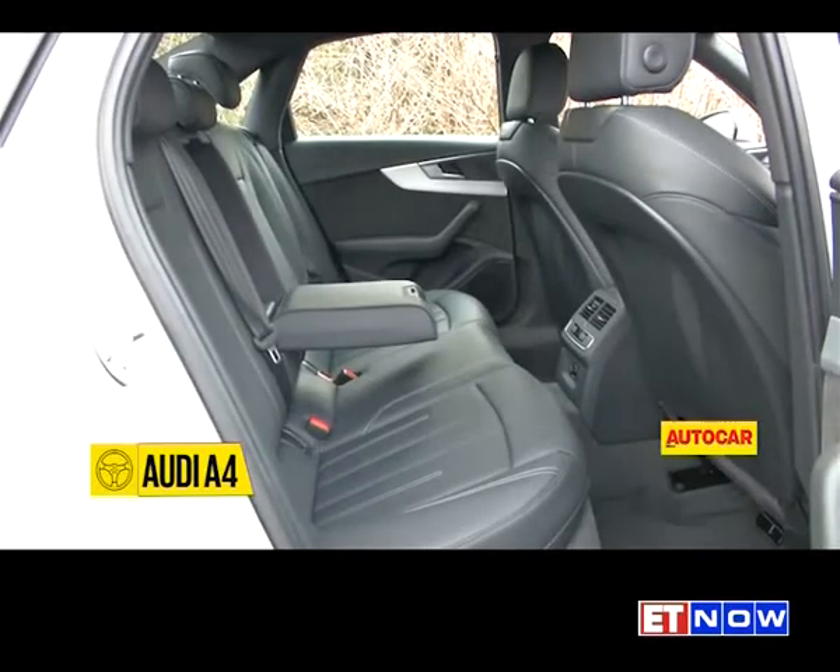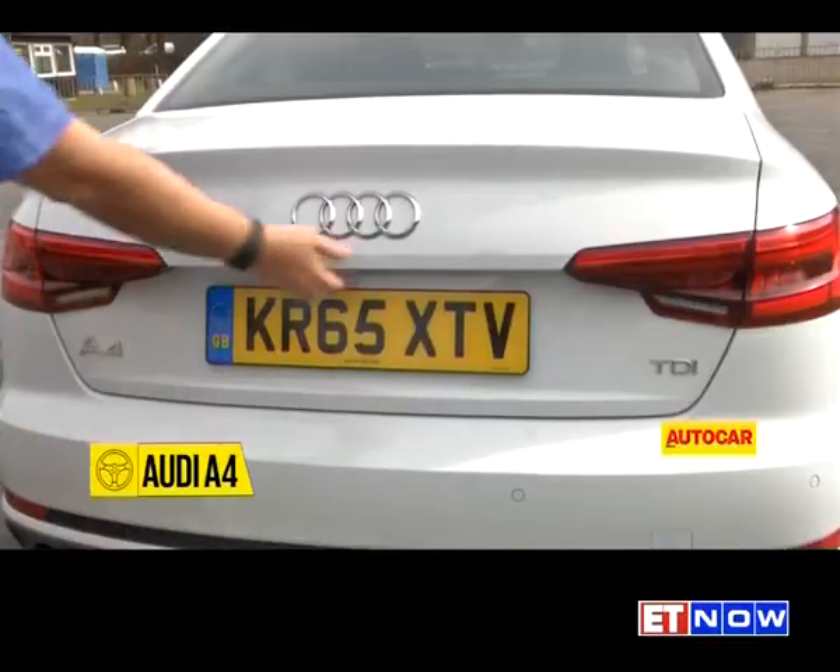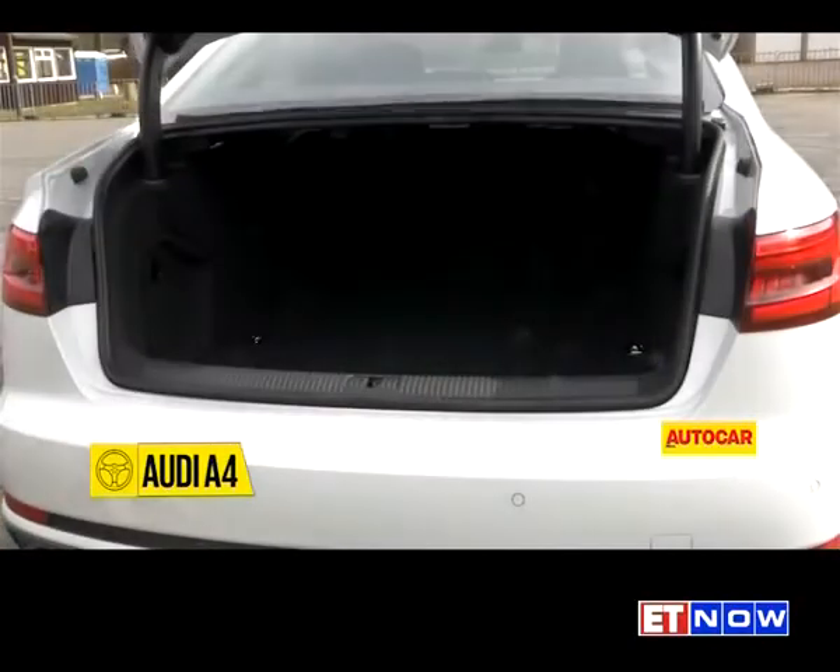The A4's high transmission tunnel makes seating three passengers at the back a bit awkward. The boot, however, is a very useful 480 litres.